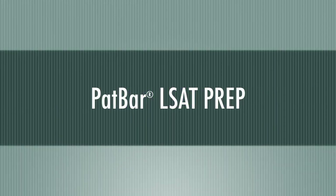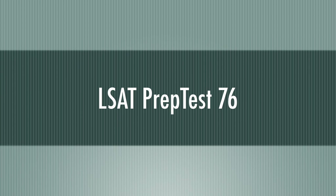Welcome back to PATBAR LSAT Prep. In this video, we continue our presentation of Section 3 of PrepTest 76.